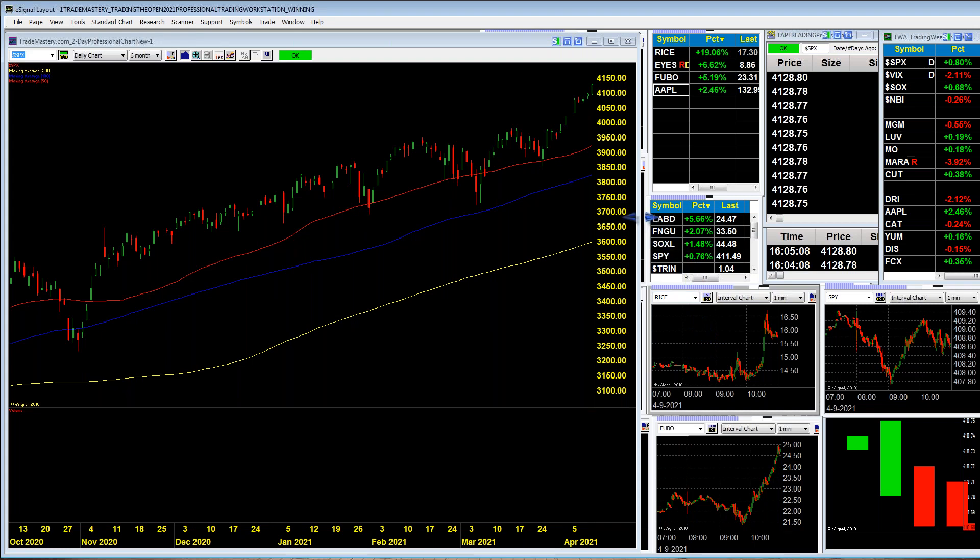S&P is in an uptrend. I'm going to use 4050 as S1 and 4150 as R1. Resistance is 4150 and support is right under 4050, say around 4030. If the market loses 4000, it may well be due for a relatively large pullback. So 4000 is the key major support area for the market, and that's what everyone will be watching next week.